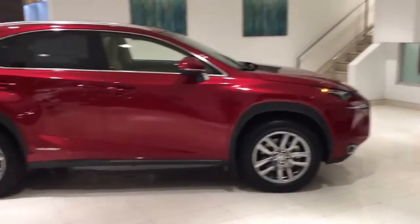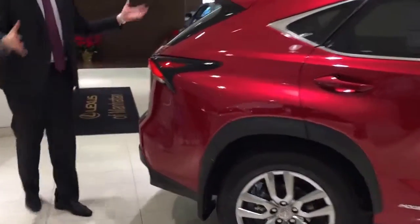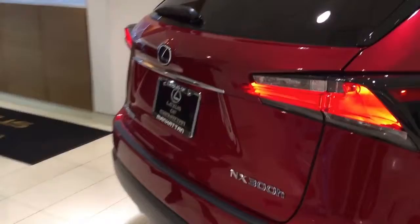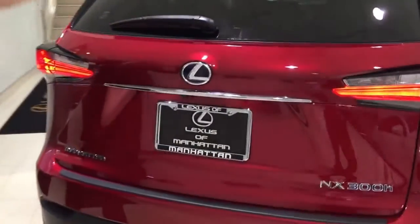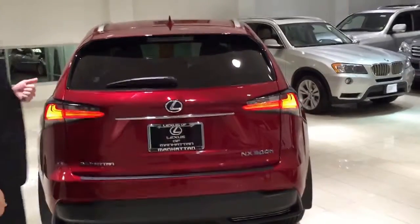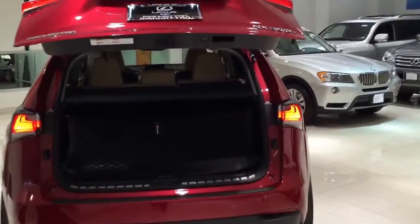If you'll come around to the back, you'll notice very contemporary styling along the side of the car, as well as in the back of the car. It has really attractive LED tail lights. You have an available automatic trunk hatch, which opens with the push of a button from the key fob or from the tailgate.